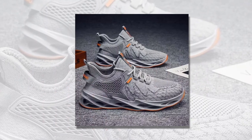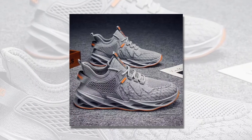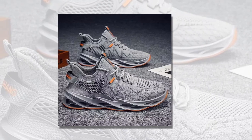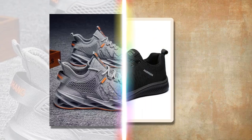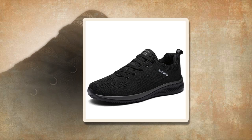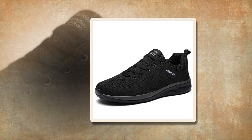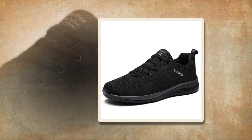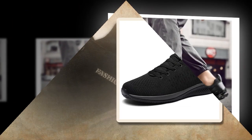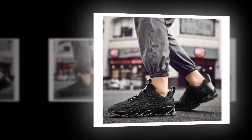Let's wrap up with some pros and cons. On the plus side, these sneakers are breathable, comfortable, and stylish. They offer great stability with the non-slip sole and have a reliable fit thanks to Flywire technology. However, one potential downside is that the bold design — particularly the red variant — might not be everyone's taste. And if you're looking for something super minimalist, the unique sole design might feel a bit too much.